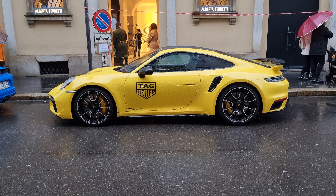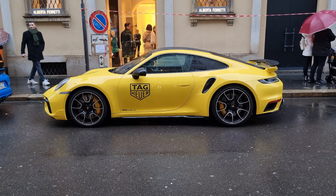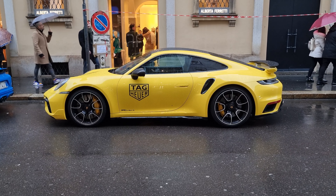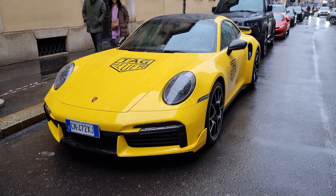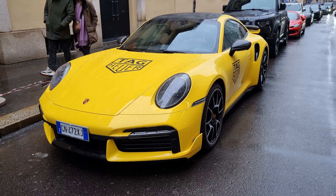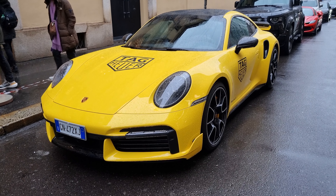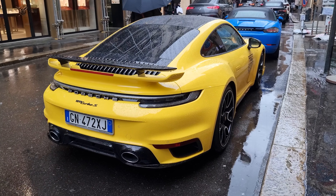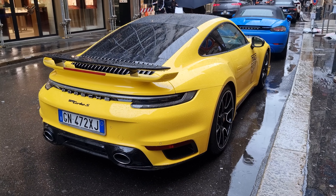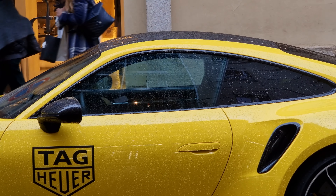Look at this stunning car, guys — this color, this beautiful rainy weather, this car is so gorgeous. I wish I could show you the interior, but it's literally impossible because it's specced with privacy glass, so you can see literally nothing from the inside.